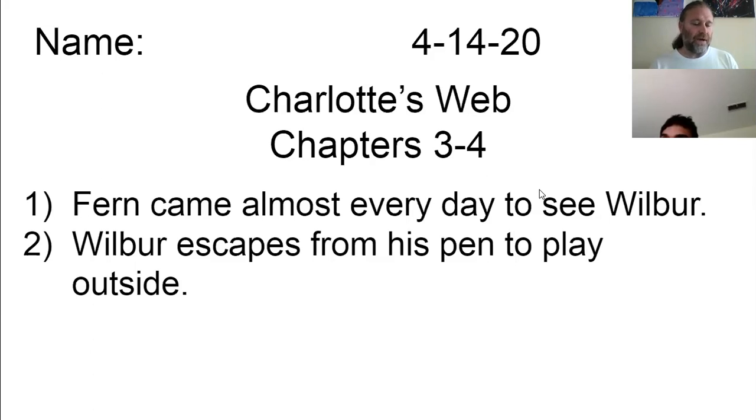Wilbur had gone to sleep thinking about these plans. He woke at 6 and saw the rain. It seemed as though he couldn't bear it. I got everything all beautifully planned out, and it has to go and rain, he said. For a while, he stood gloomily indoors. Then he walked to the door and looked out. Drops of rain struck his face. His yard was cold and wet. His trough had an inch of rainwater in it. Templeton was nowhere to be seen. Suddenly Wilbur felt lonely and friendless. One day just like another, he groaned. I'm very young. I have no real friend here in the barn. It's going to rain all morning and all afternoon, and Fern won't come in such bad weather. And Wilbur was crying again, for the second time in two days.